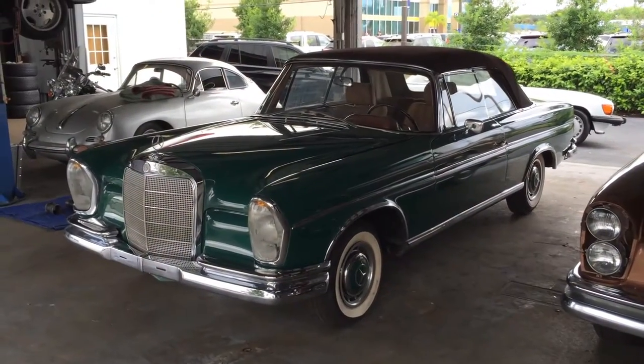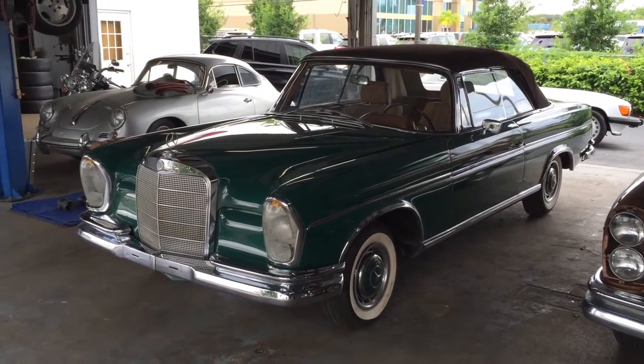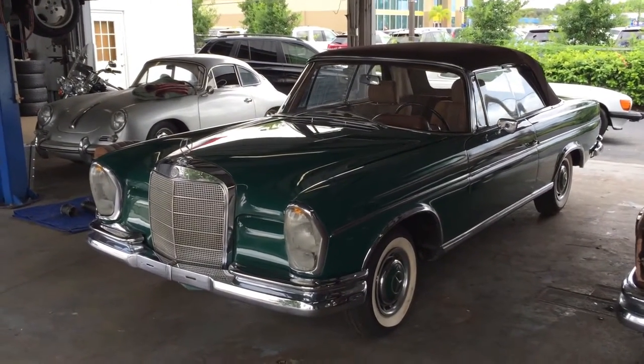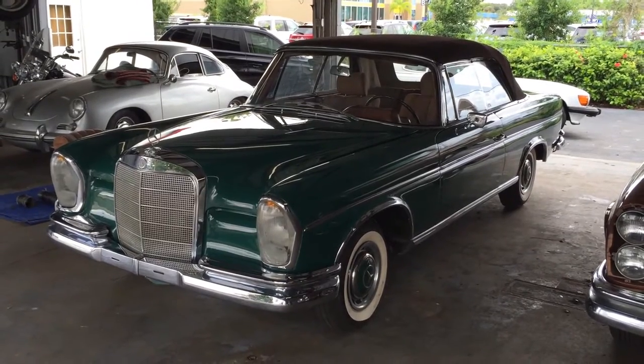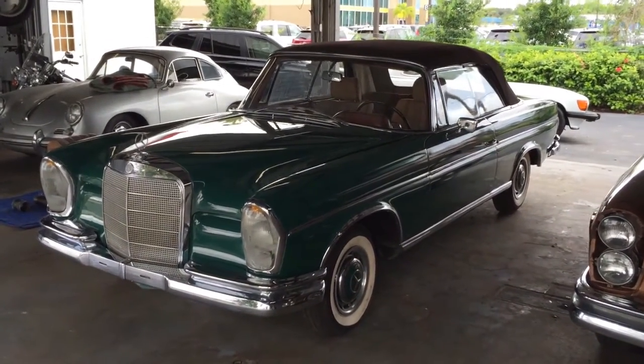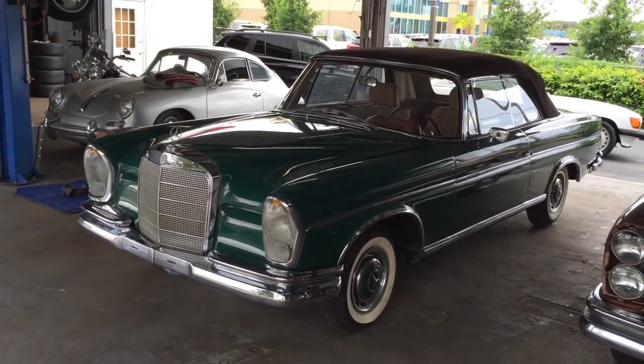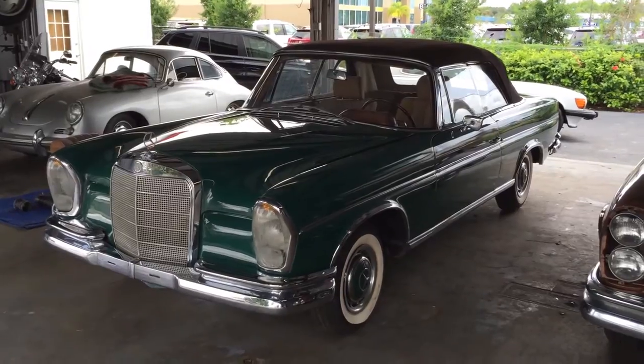Good morning, this is Bill from the Auto House of Naples and today we have another one from the restoration files. This is a 1963 Mercedes-Benz 220 SE Cabriolet. It has 023 in the VIN number, which means that it is a real and genuine Cabriolet and not a coupe that was chopped up, as happened to some of the ones later in life.